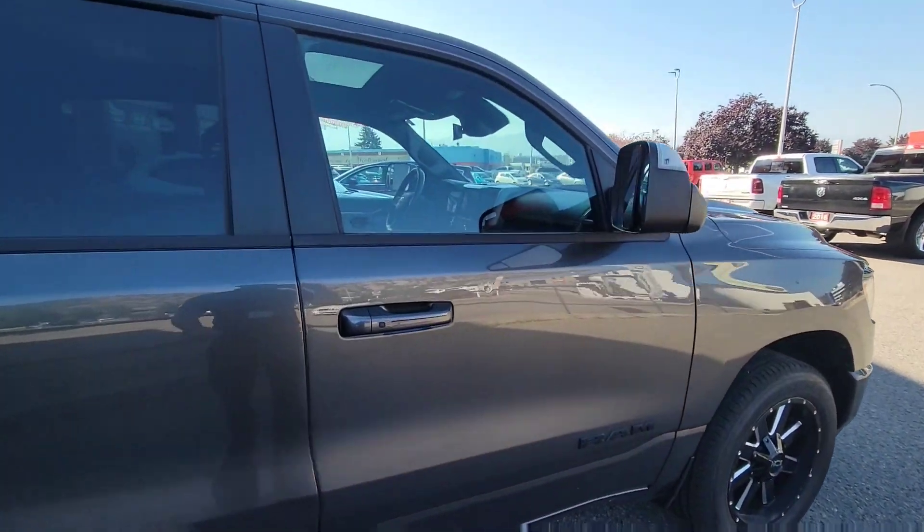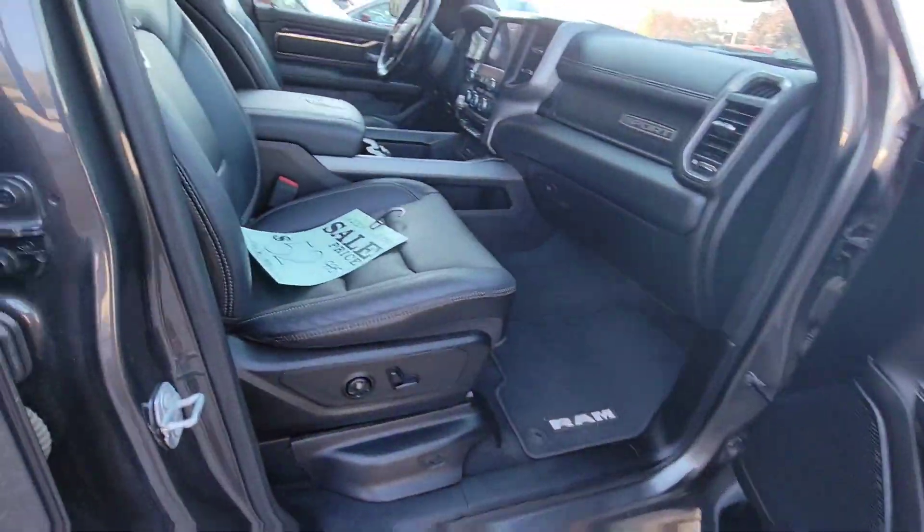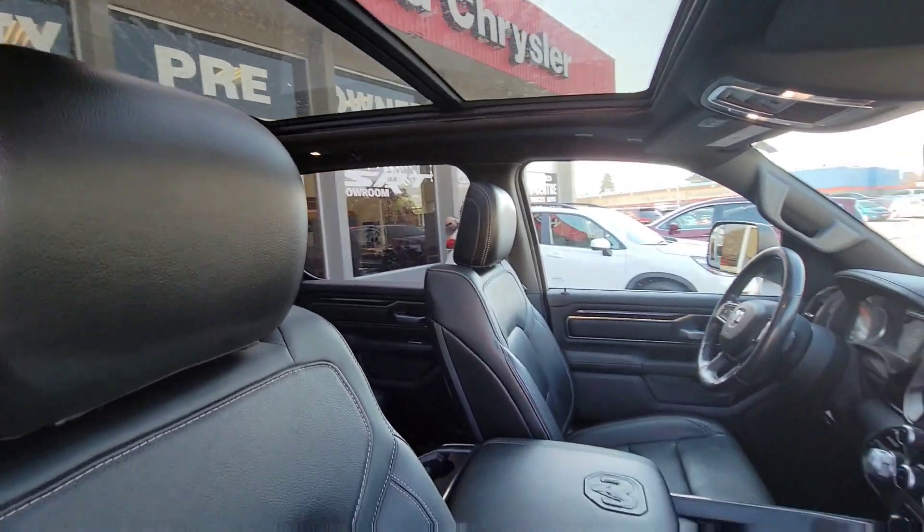Now this is a crew cab with a 5.7 box. This has a trailer tow package and proximity entry.